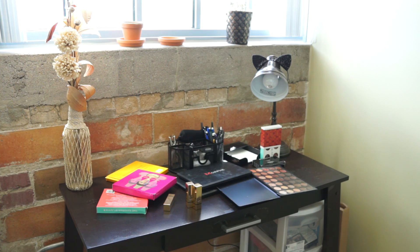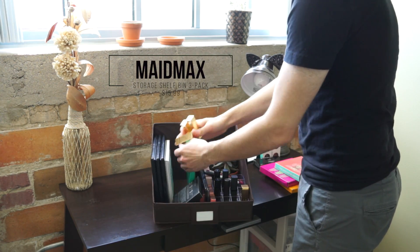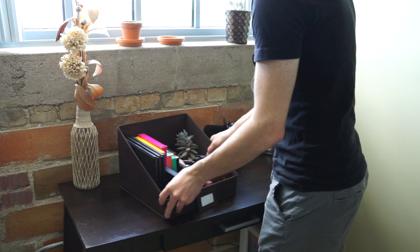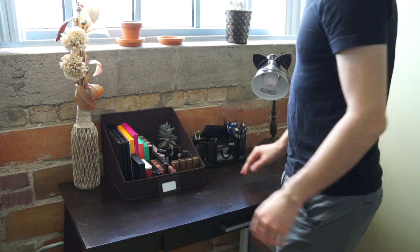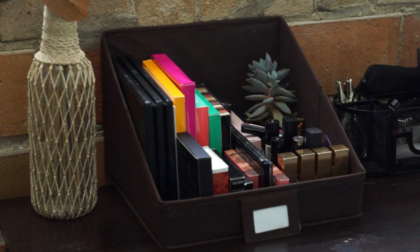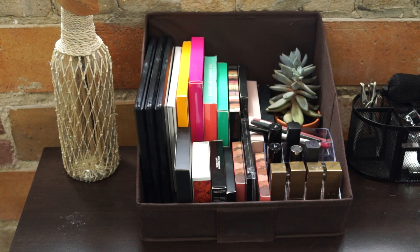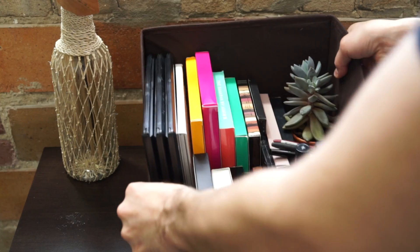For those with a little extra desk space but a lot of cluttering makeup, I'm taking a storage shelf bin and stacking my palettes on their side. This makes it so you can put a lot of stuff in a tiny little place — I'm able to fit 20 palettes in here, a lipstick tray, some eyeliners, and even have space for my sad little succulent. It looks pretty good too — you can see exactly which palette is which so you're not digging around. Plus, if you alternate between getting ready at a desk or in the bathroom, this is very easily portable.